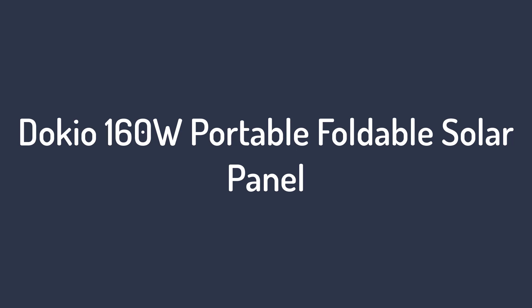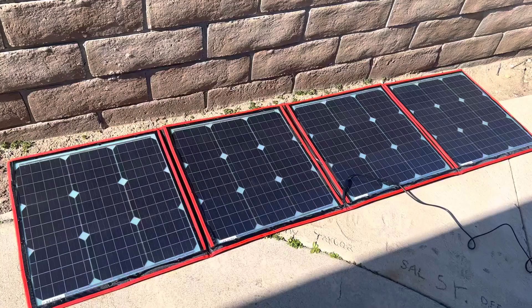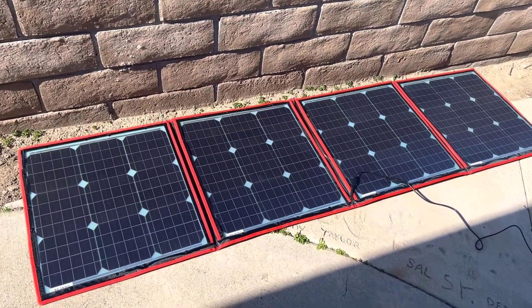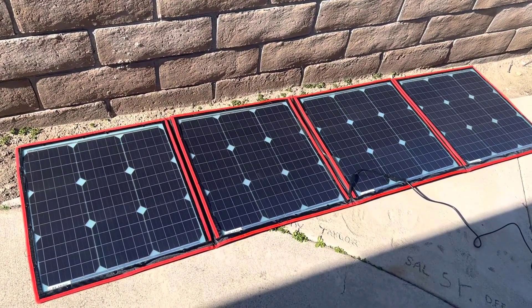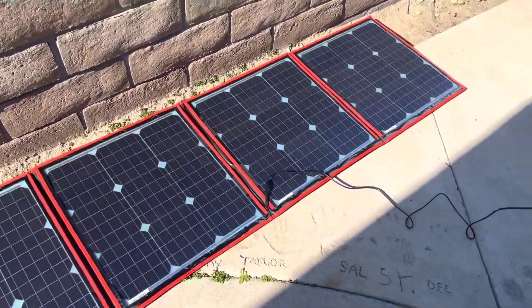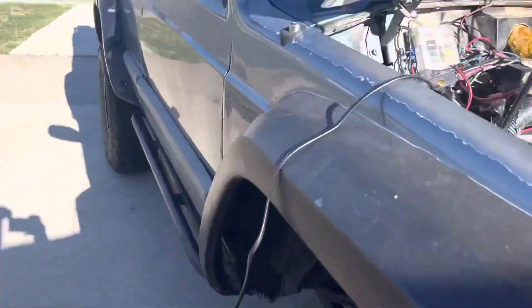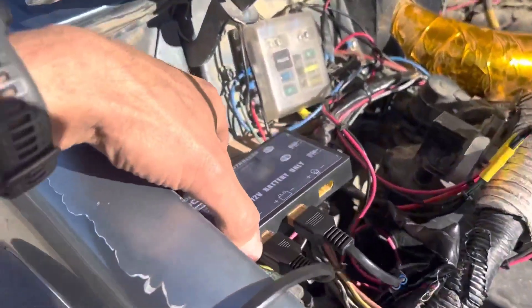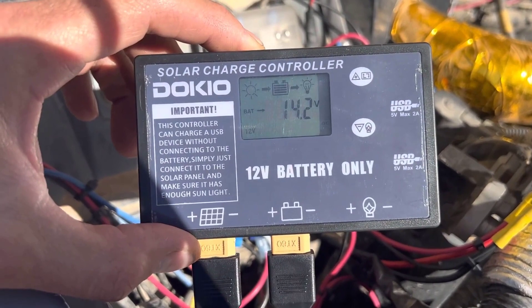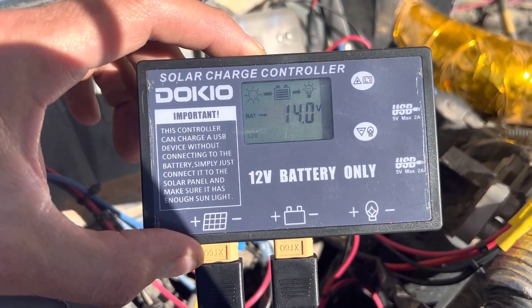Number 2 on the list: the EcoFlow 160W Portable Foldable Solar Panel. Despite providing 160 watts of power, the Dokio Portable Monocrystalline Controller is a surprisingly affordable option for those shopping for panels on a budget. The folding panel is lightweight — just 9 pounds — and easy to carry, but must be positioned in the sun by leaning it against a tent, car, or another sturdy surface. No kickstand is included.